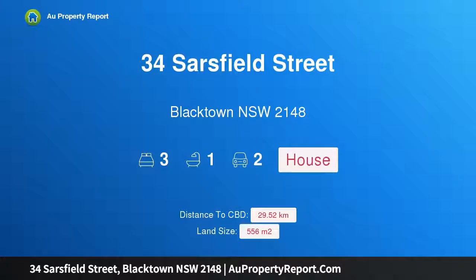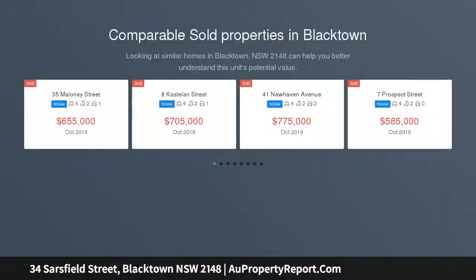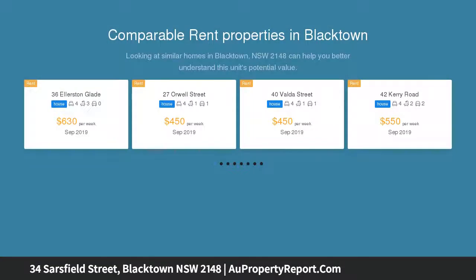Hi, I am glad to introduce property 34 Sarsfield Street, Blacktown New South Wales 2148, minutes to Blacktown Station. Impeccably presented and lovingly cared for by its original owners, this home is being offered for the first time and presents a magnificent opportunity to secure a great first home or addition to your investment portfolio.